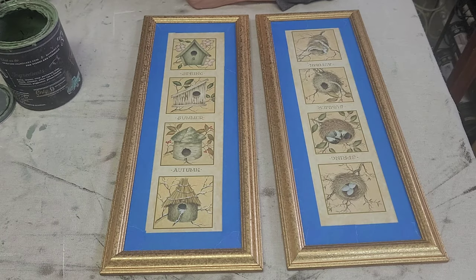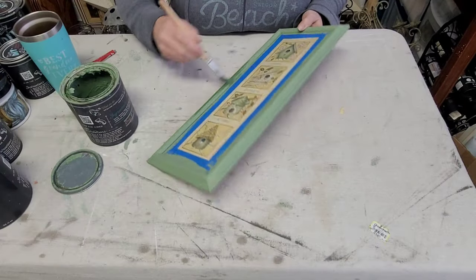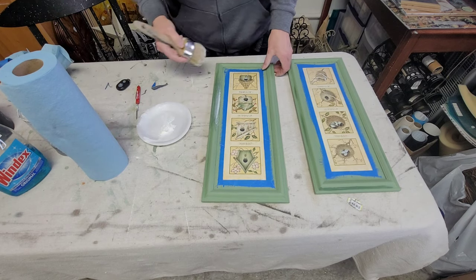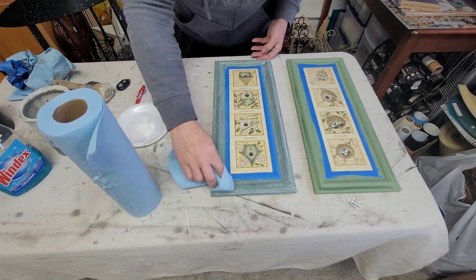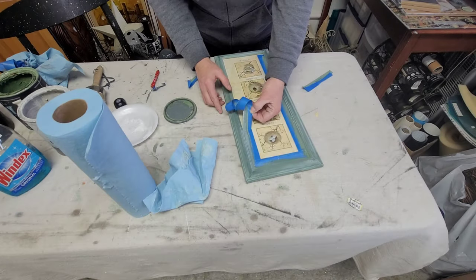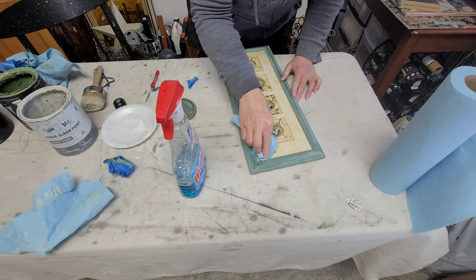Project four is this really cute set of prints I got at the dollar estate sale not too long ago. Although the gold frame was in good condition, I really wanted to paint them a color, so I landed on DIY's Aviary. Same process: taped it off, gave it two good even coats of Aviary, and sealed with DIY White Wax. I put the wax on, took it off with a shop towel, peeled back the tape, gave them a bath, and this project is also complete.